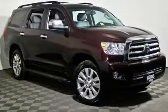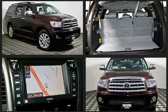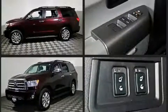Take command of the road in the 2013 Toyota Sequoia. Smooth gear shifts are achieved thanks to the powerful 8-cylinder engine. And for added security, Dynamic Stability Control supplements the drivetrain.